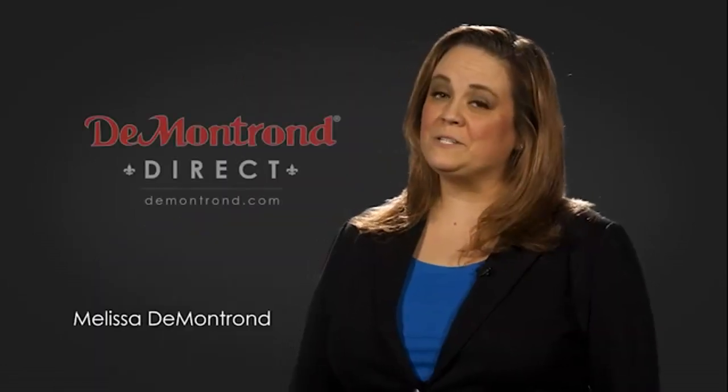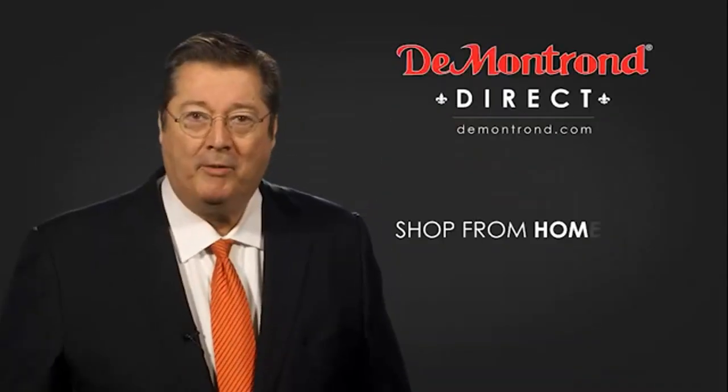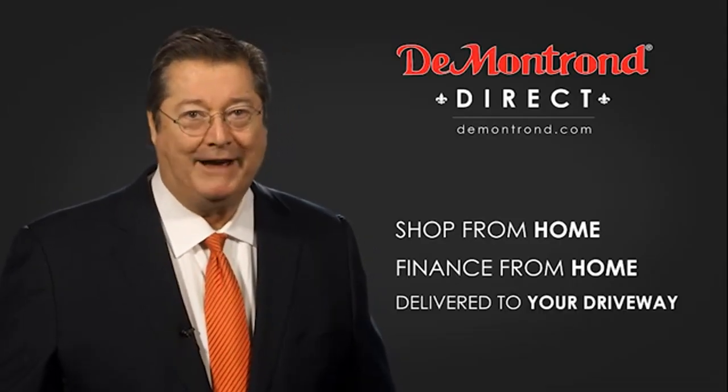Demontron wants to serve our community while protecting our valued customers and employees. So, we're announcing Demontron Direct for sales and service through Demontron.com. Shop from home, finance from home, and have your vehicle picked up and delivered directly to your driveway.